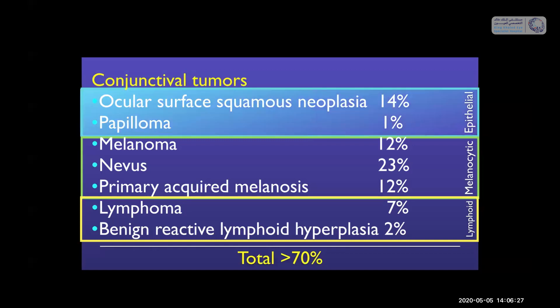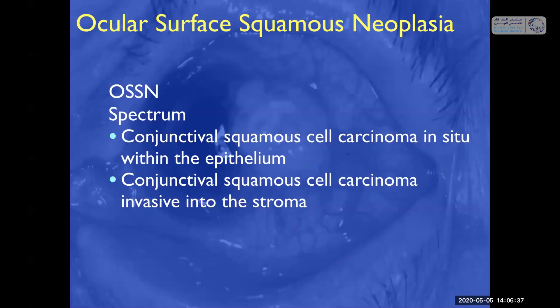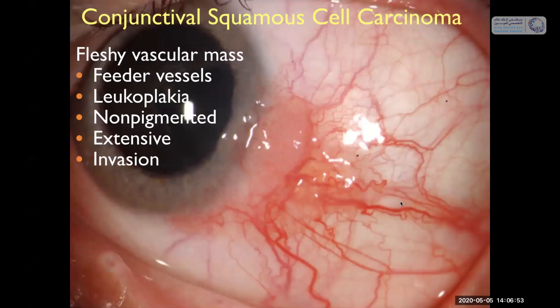Let's begin with the epithelial tumors: ocular surface squamous neoplasia, otherwise known as OSSN, and papilloma. OSSN is really an umbrella term describing a spectrum of conjunctival epithelial tumors from squamous cell carcinoma in situ to squamous cell carcinoma with invasion into the stroma. Squamous neoplasia generally appears as a fleshy vascular mass with feeder vessels, leukoplakia, typically non-pigmented. They can be extensive and show invasion into the sclera, into the orbit, and even into the brain.